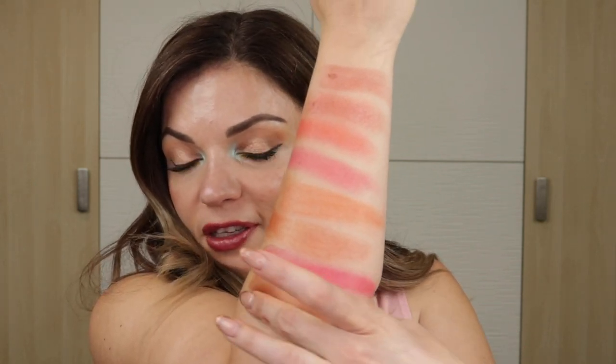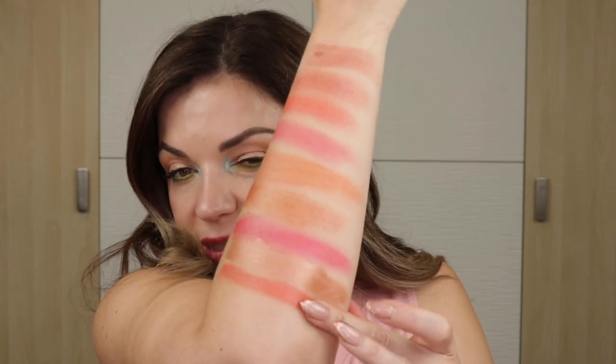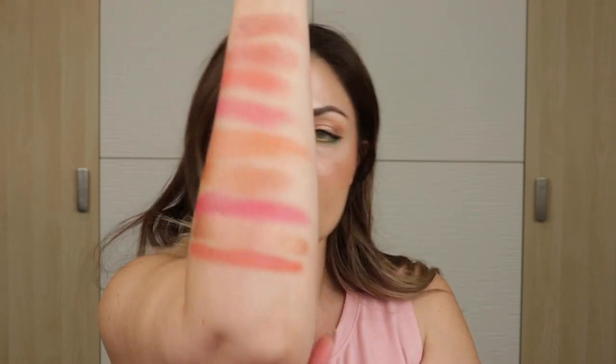Now we have two more products. This is the Rare Beauty Soft Pinch Liquid Blush in the shade Joy. This is not a new product by any means — this is just a go-to easy shade for me. It has that slightly orangey, corally feel to it. I love this on the cheeks. It has a bit of orange, a bit of peach, but enough neutrality that it's not overly orange, and it blends out so beautifully. It's just summer in a bottle for me.